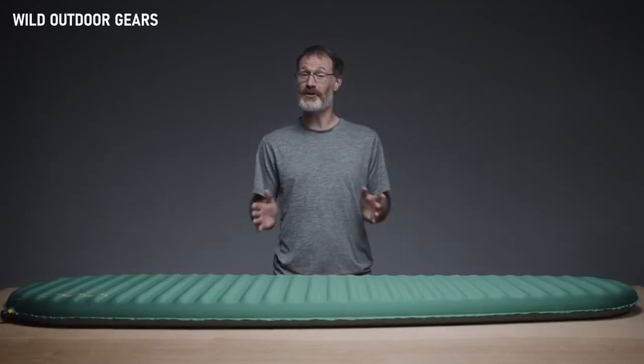Like all Therm-A-Rest pads, it's made in market, ensuring quality while reducing environmental costs of global manufacturing. Crafted for better nights at camp, the luxurious Trail Pro provides self-inflating performance for comfort-conscious backpackers.